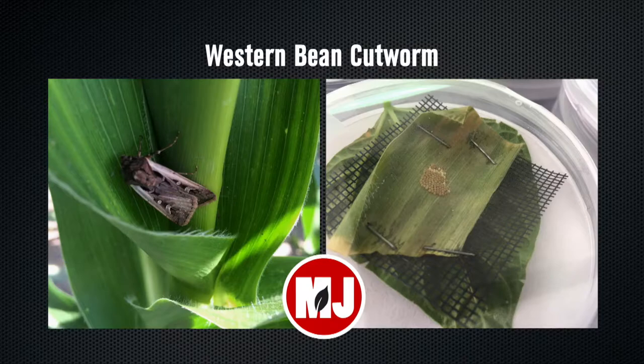In dry beans, they'll feed on the leaves, but then they'll also feed on the pods and the seeds inside those pods, and that is the really important part of the damaging life cycle of that insect.